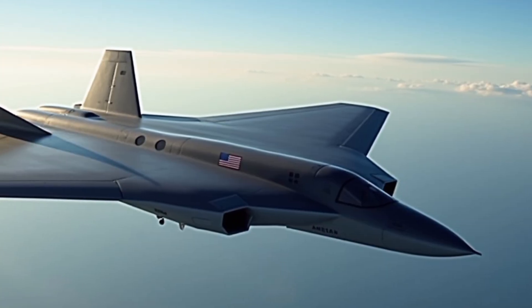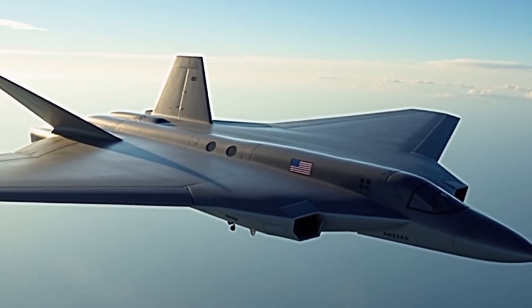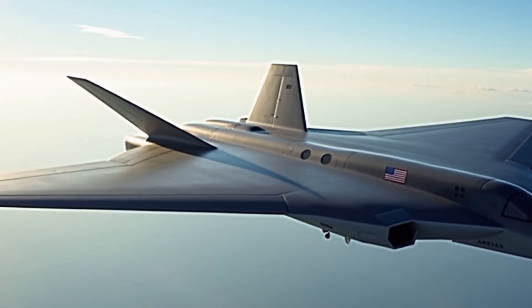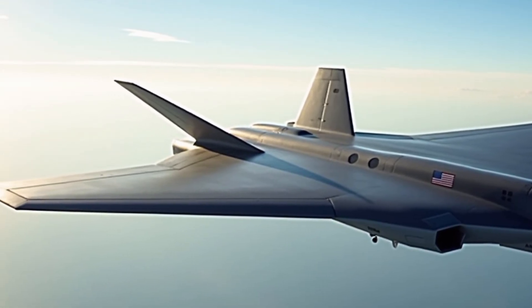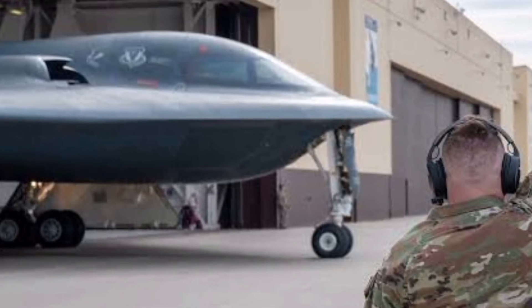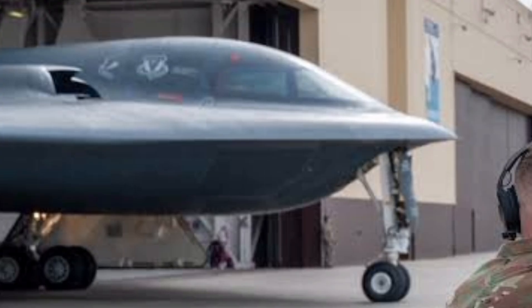And to deliver nuclear or conventional strikes with surgical accuracy. At first glance, the B-2's design is unlike any traditional aircraft — it's a flying wing, meaning it lacks a tail or fuselage, which drastically reduces its radar signature.